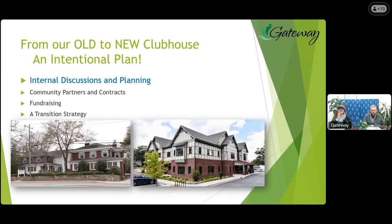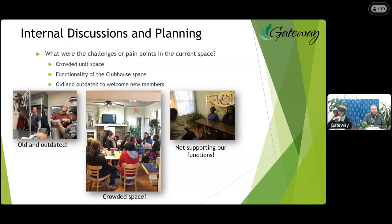Now we are going to jump into talking about our new clubhouse space. There are four steps in our process: first, internal discussions and planning with community partners and contracts; second, fundraising; third, our transition strategy; and fourth, engaging and empowering our clubhouse community. Phase one — designing our new space — we discussed in house meetings and unit meetings for weeks and weeks. What are our pain points or challenges of our current space?